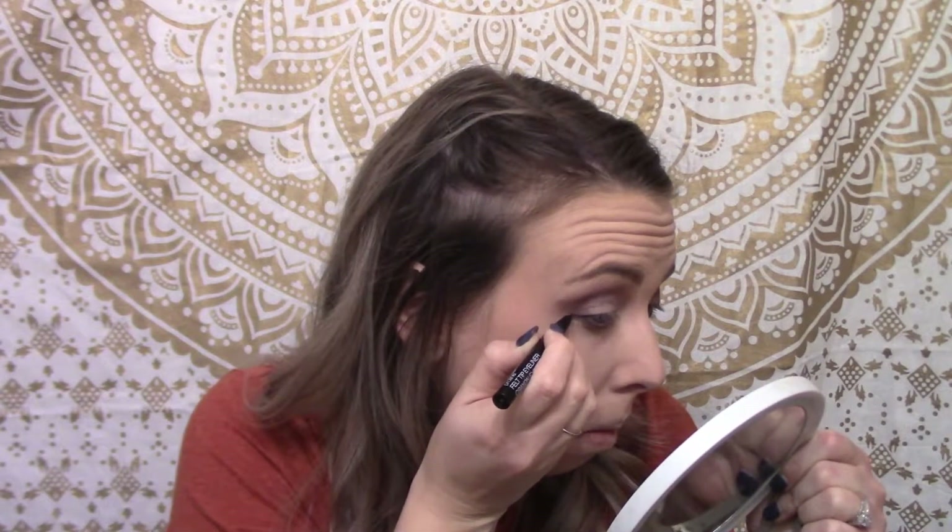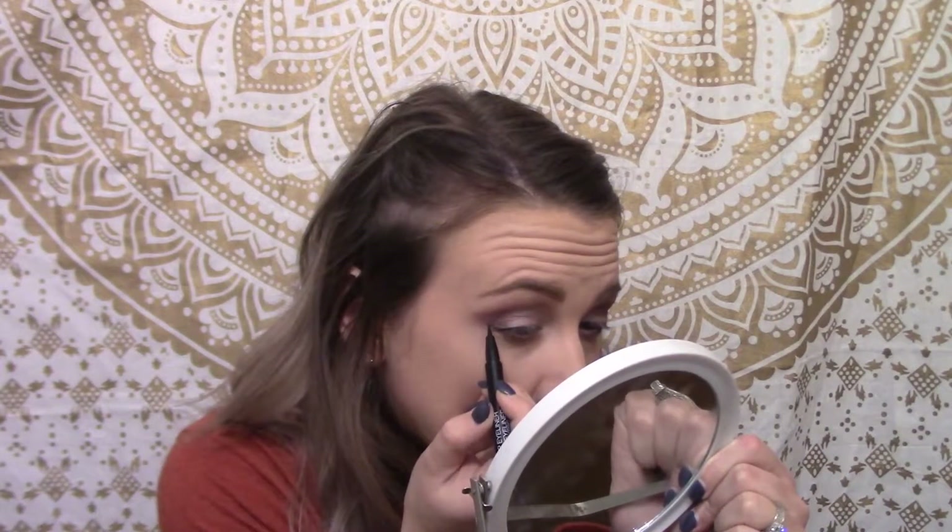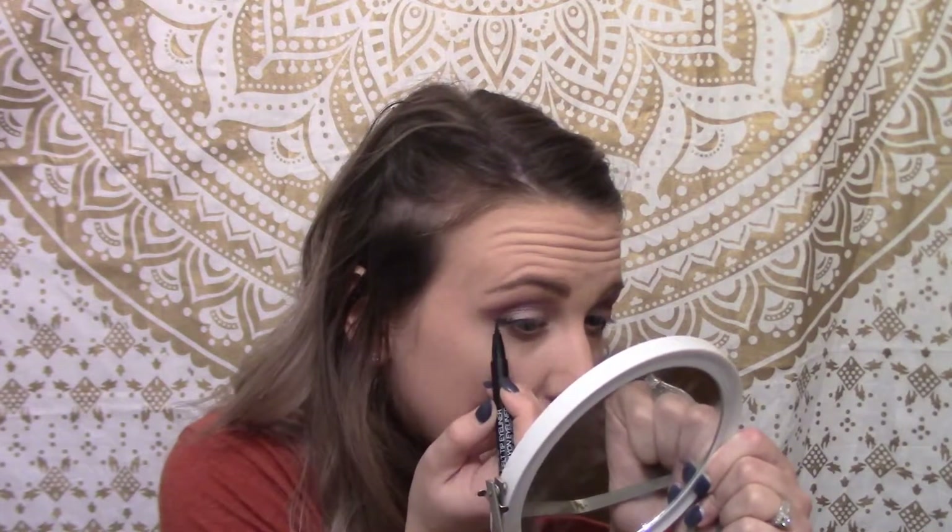I'm going to attempt to do a wing — using the Wet n Wild eyeliner. I've got a lot of Wet n Wild products, just in case you're wondering. I don't like it — it doesn't glide on at all. I had to tug and pull to get it to go on. I don't recommend the Wet n Wild crayon eyeliner felt tip — it felt super dry, like there's no product on the tip. I did it, but I don't like it.